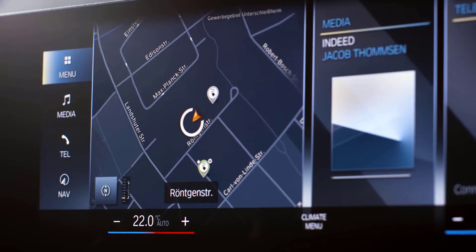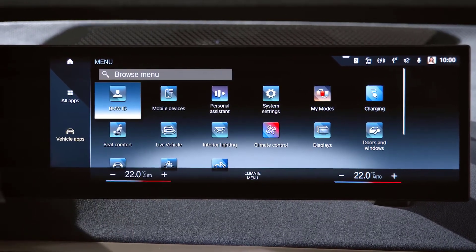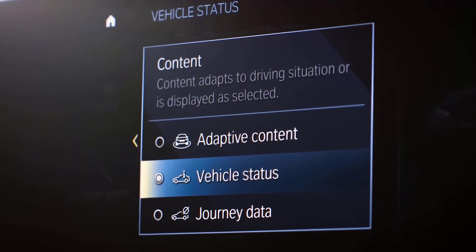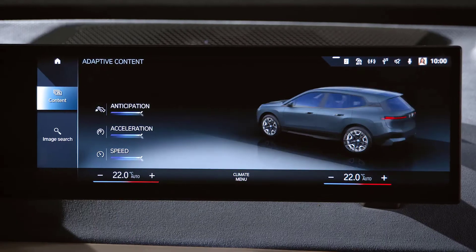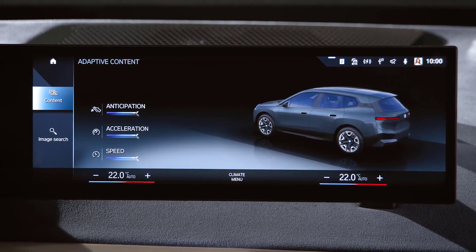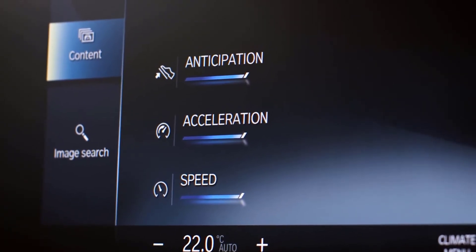Want more details? On the central information display, go to Vehicle Apps, then Live Vehicle. When adaptive content is activated and you are in Efficient Mode, you get an evaluation of your driving efficiency since the start of your journey, with scores out of 10 for anticipation, acceleration, and speed.